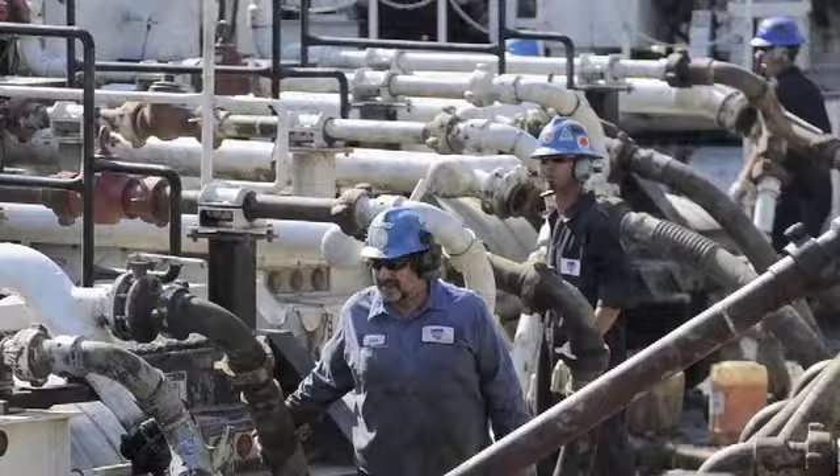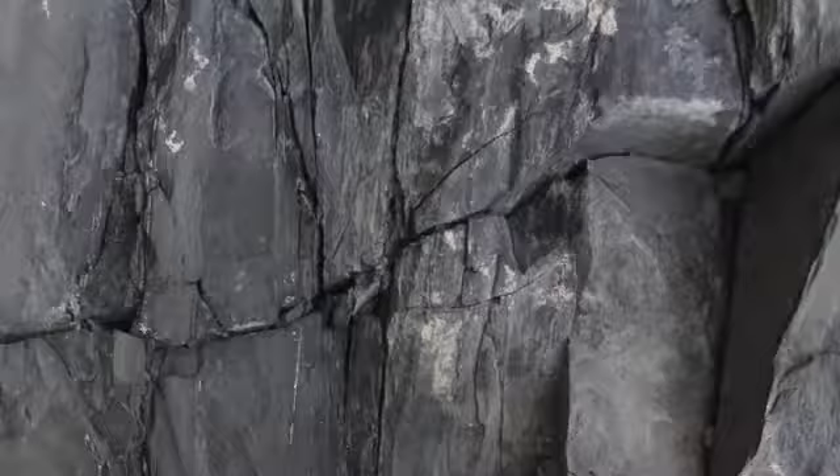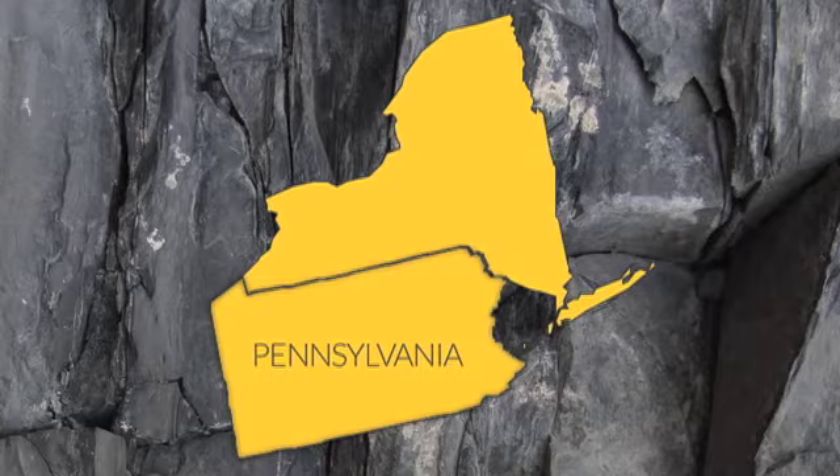Marcellus Shale has only been talked about in complex terms: billion-dollar deals, huge drill operations, fracking solutions that take you back to high school chemistry class. But the Marcellus Shale itself is actually a huge rock — a huge black rock that primarily lies under parts of Pennsylvania and New York.